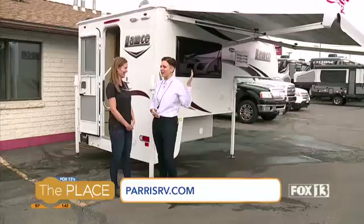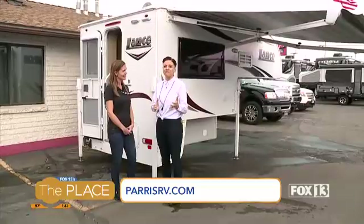Thank you so much, Dory. If you need something to just throw on your truck and go, Paris RV is for you.